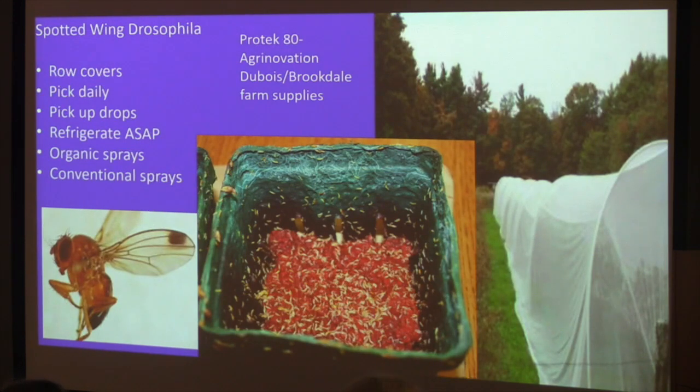Spotted wing drosophila came up to Vermont during Hurricane Irene in 2011. It originated in Asia, made it to Hawaii, then the U.S., leapfrogged to the East Coast, and the hurricane brought it to Vermont. It is just the worst new pest for small fruit growers. Unlike regular fruit flies that attack rotting or broken fruit, this fruit fly uses a sawtooth ovipositor to lay an egg into intact fruit as soon as it starts to ripen — it's attracted to those smells.